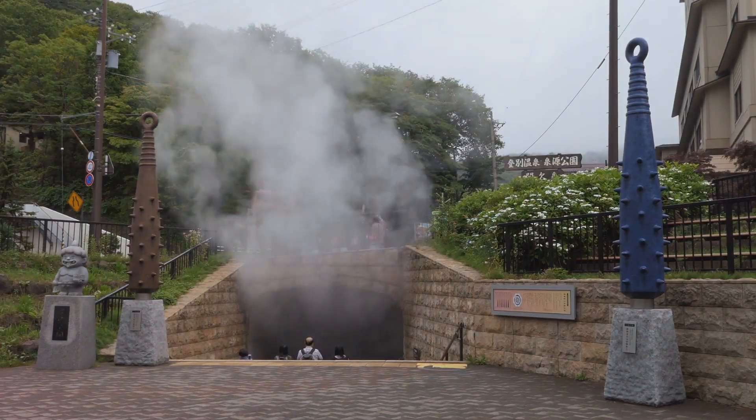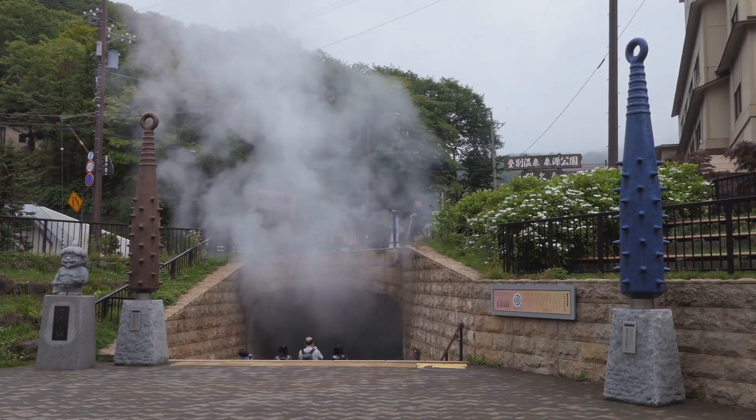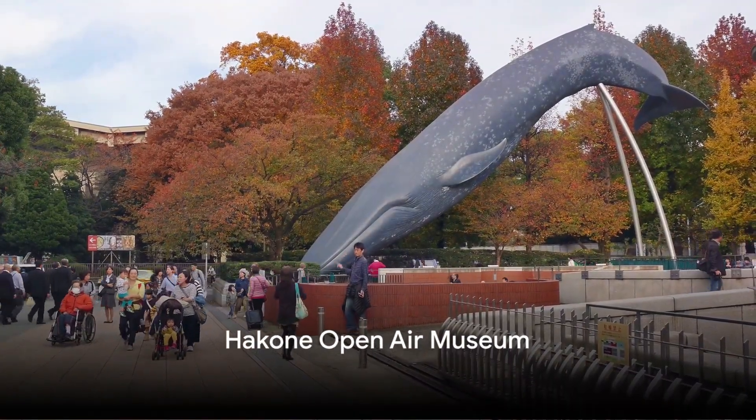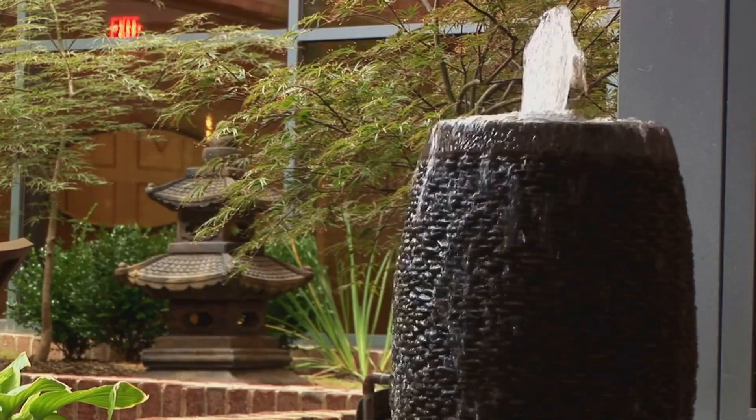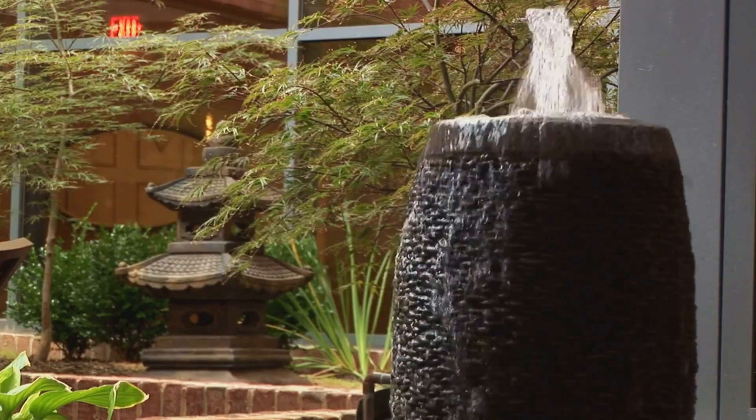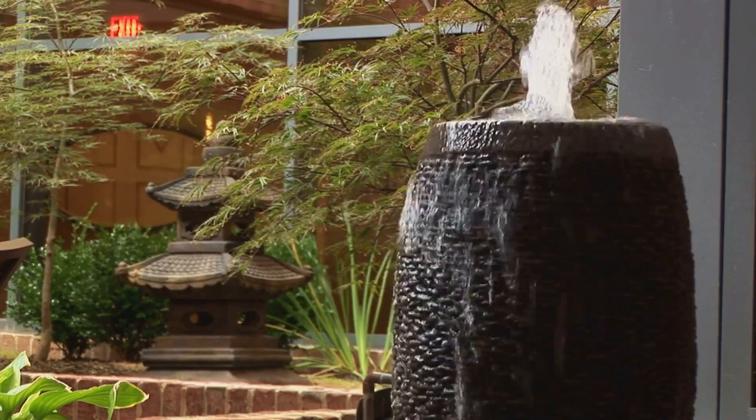Here's your guide to the top attractions and activities in this charming town. Explore the Hakone Open Air Museum. The Hakone Open Air Museum is a unique blend of nature and art, offering an impressive collection of sculptures and artworks displayed outdoors.